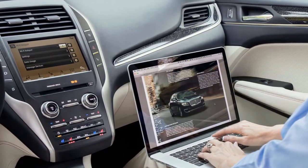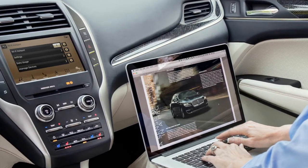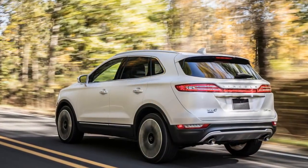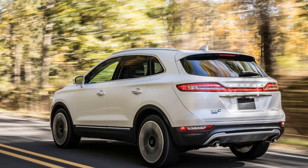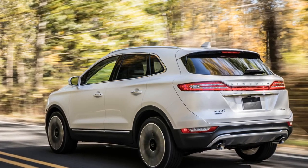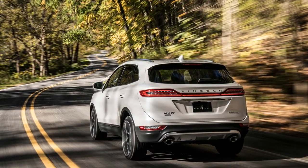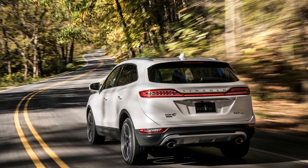Under the hood of the small SUV remains the choice of a 245 hp 2.0-liter turbo four or a 285 hp 2.3-liter one. All-wheel drive is offered on both engines, either of which can also tow up to 3,000 pounds when properly equipped.